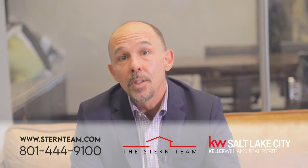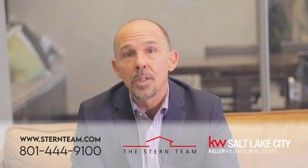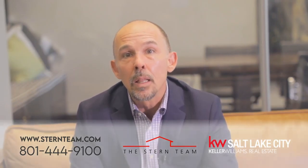Thanks for taking the time to watch this video. If you're interested in learning more about the Stern Team's safe selling system and our virtual buyer program, just give us a call or send us an email. We've made this a completely virtual process to keep you and your loved ones healthy and safe.